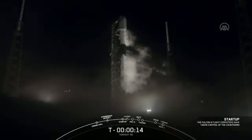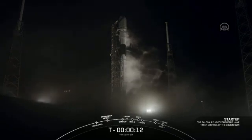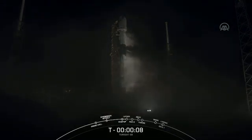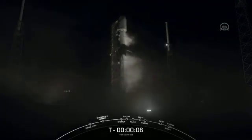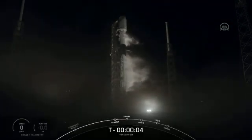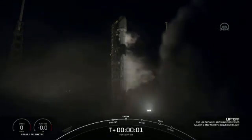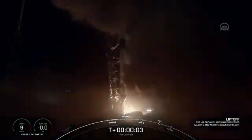T-minus 15 seconds. 10, 9, 8, 7, 6, 5, 4, 3, 2, 1, 0. Ignition, and liftoff.